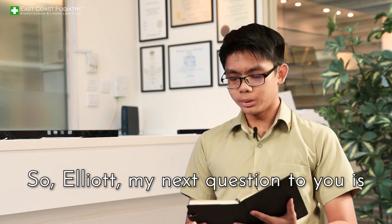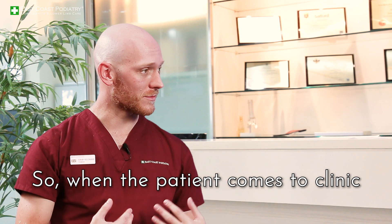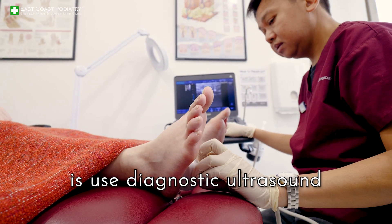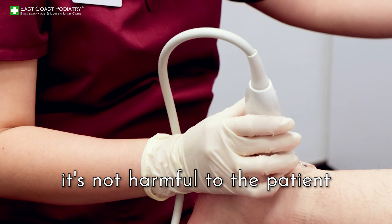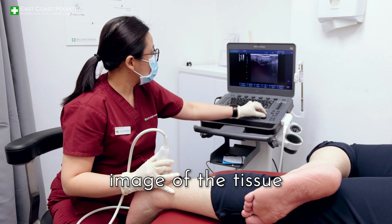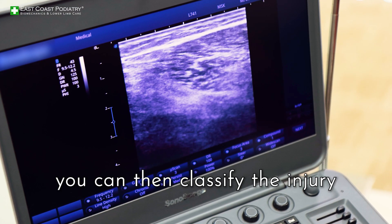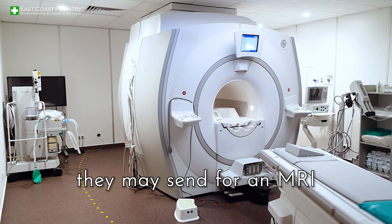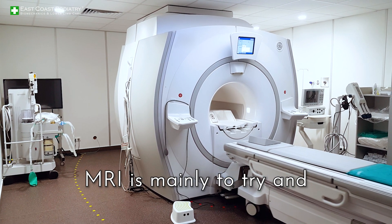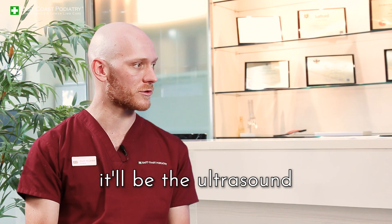So Elliot, my next question is: how do you diagnose plantar fasciitis? When the patient comes to clinic, we use diagnostic ultrasound. The reason for this is it's not harmful to the patient, and you get a clearer image of the tissue and what you're looking at. By doing this you can classify the injury and get your diagnosis very quickly. For other professionals they may send for an MRI, which is mainly to try and rule out other conditions, but for most people it'll be the ultrasound.